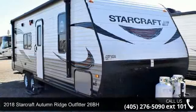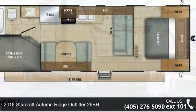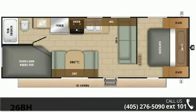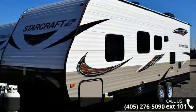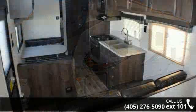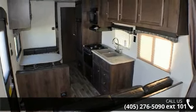Begin an adventure with this 2018 StarCraft Autumn Ridge Outfitter 26BH. Whether you are planning on vacationing, adventuring, or just relaxing, this travel trailer does it all. This unit is perfect for those looking to maximize fuel efficiency but maintain all of the conveniences of a well-appointed, feature-packed RV.